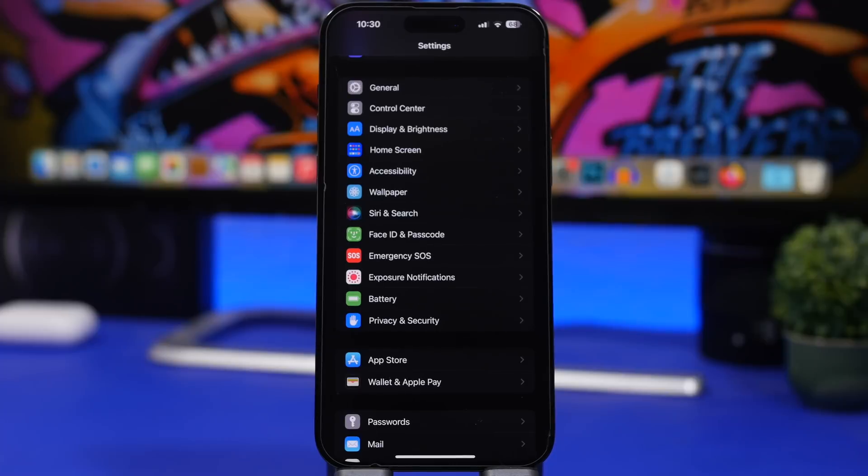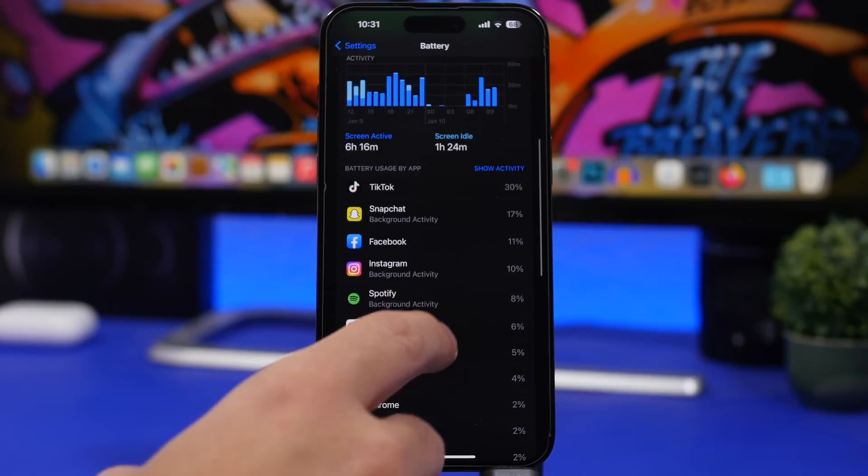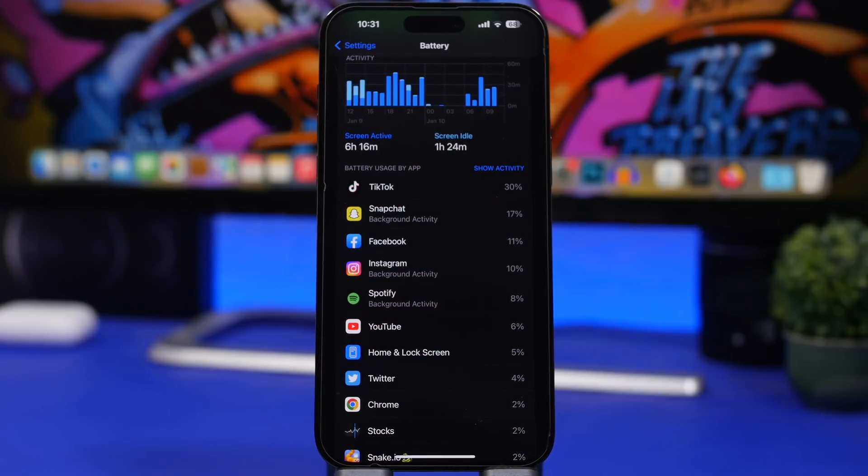Next up are battery draining apps. Not all of them are bad, but some are just poorly coded and will drain your battery. Go to Settings and head to the Battery section to see a list of all apps on your iPhone. If an app you use a lot is at the top, that's normal. But if you recently installed an app, used it for just a few minutes, and it's still at the top or using battery in the background, that app needs to go. Find a good replacement on the App Store — there are usually many options that do the same thing.